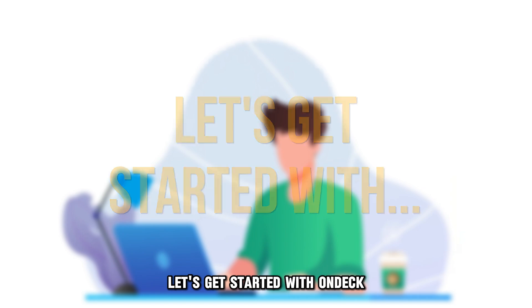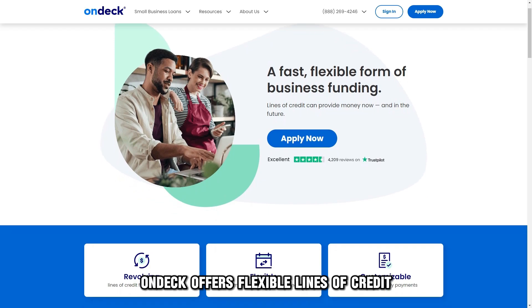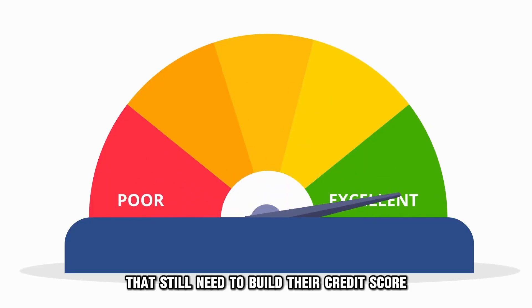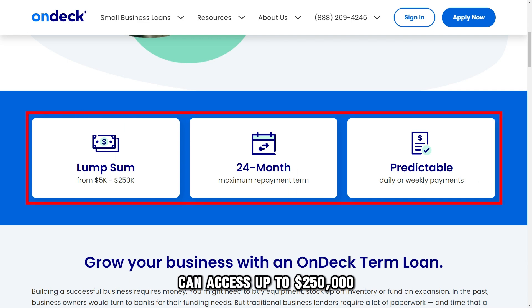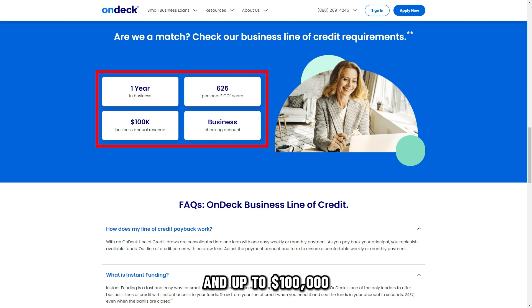Let's get started with OnDeck, best for businesses with low credit scores. OnDeck offers flexible lines of credit for new businesses with a low credit score, which is ideal for startups that still need to build their credit score. Startups with a credit score as low as 625 can access up to $250,000 with a flexible payment plan. OnDeck offers flexible repayment terms starting from 12 to 24 months for short-term loans and up to $100,000 payable in 12 months for revolving loans.